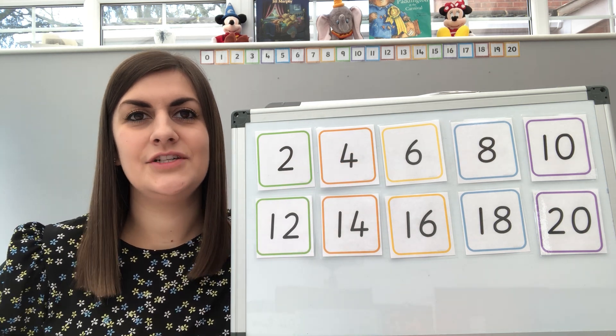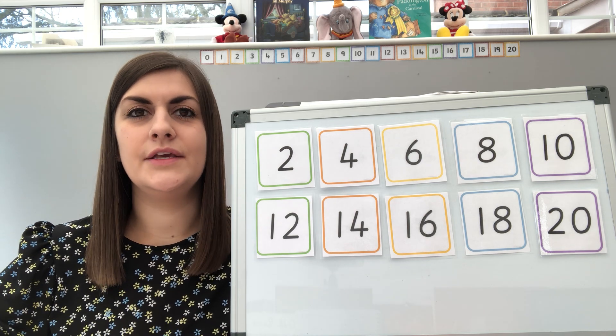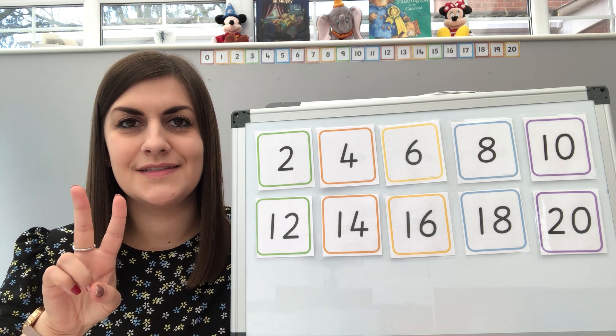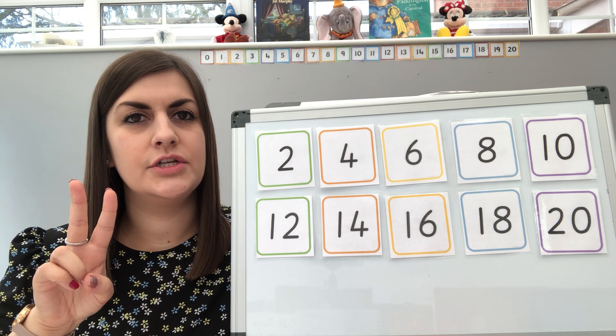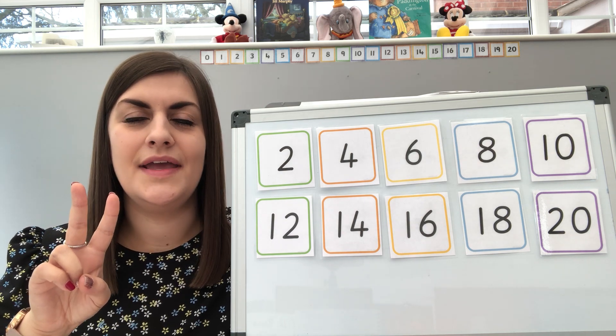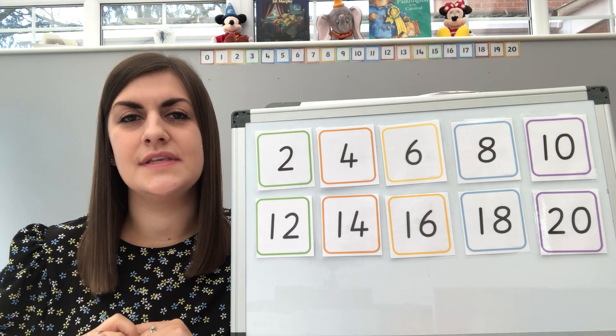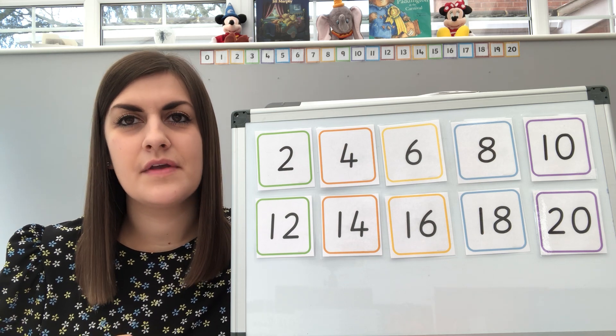So we're going to use an action again to help us remember. As we're counting in twos, I would like you to show me two fingers. Well done, I can see lots of you already there. Boys are doing a good job, so are the girls, well done. Now here we go then, we're going to count in twos. I'm going to do it together and then next time we're going to see if we can get faster. Are we ready?